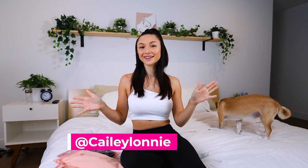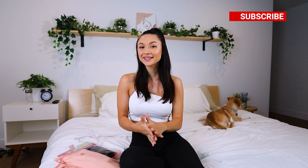Hey, what's up you guys? It's Kaylee. Welcome back to my channel, or welcome if you're new here.